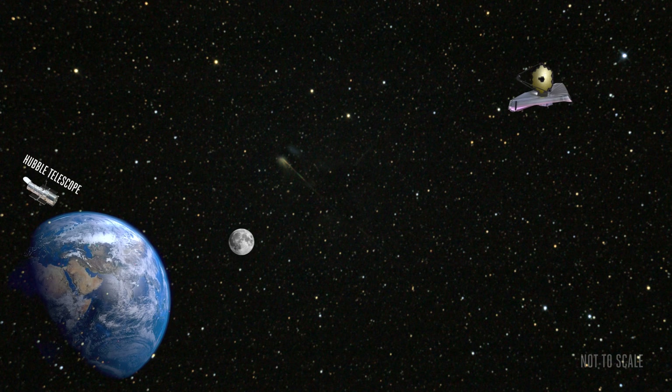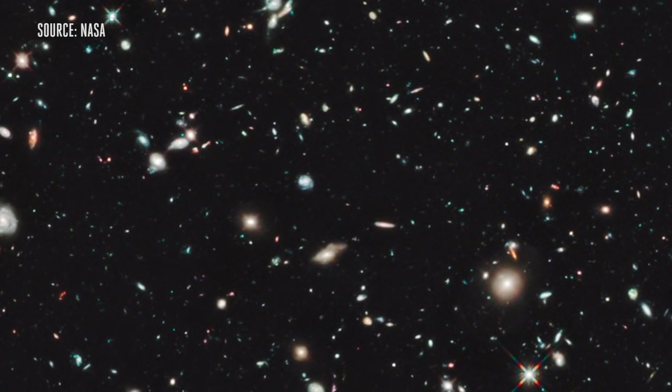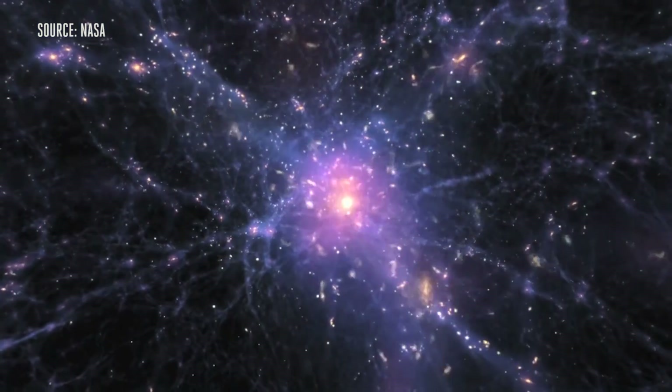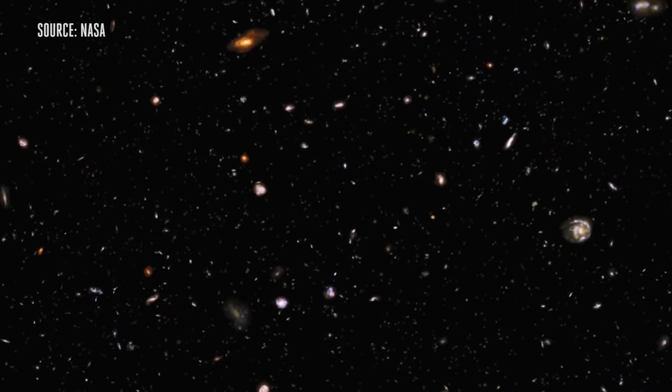It's from this deep outpost that James Webb will see the universe when it was just a newborn. Light from the oldest, most distant objects takes a while to reach us, and the universe is thought to be 13.7 billion years old. So the light from the first forming galaxies and stars has crossed over 13 billion light years of space to get here. The farther out we look, the further back in time we can see.